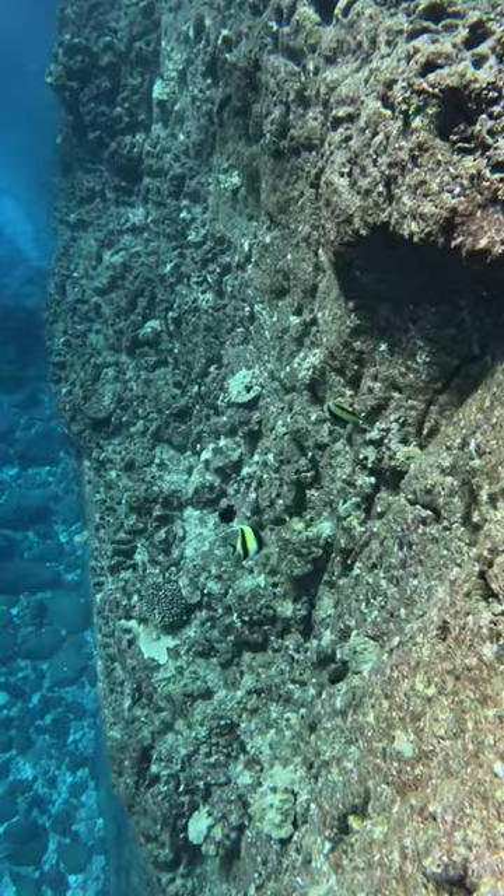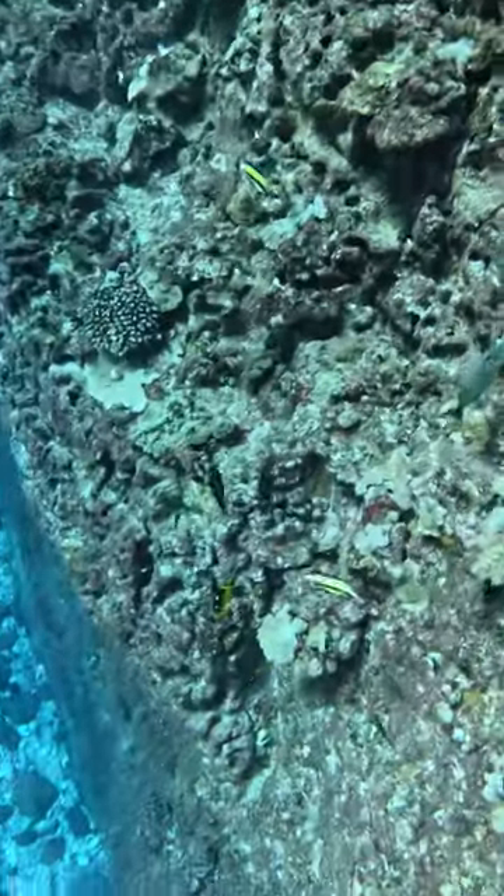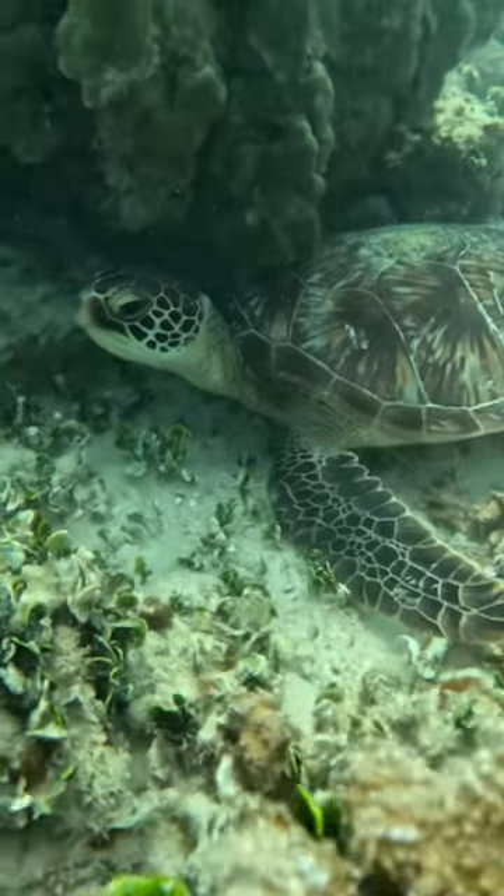These are the fish from Finding Nemo — they had the scar fish in the fish tank, if you remember who they are. And this is my buddy coming up from about a hundred foot dive; I can only really go 30 feet down.